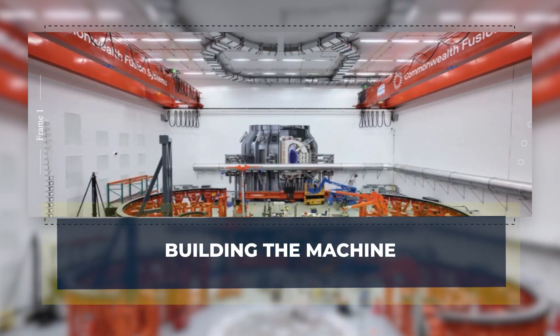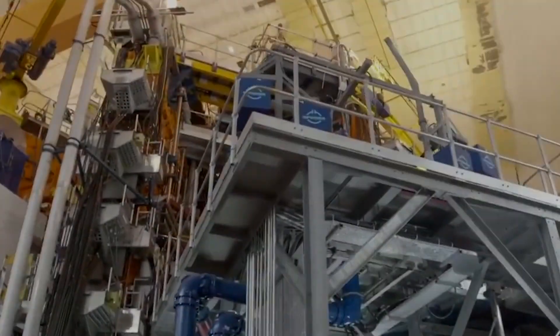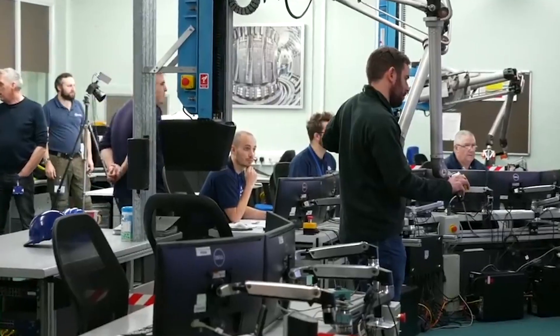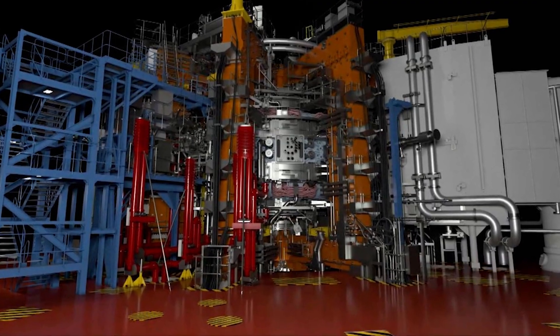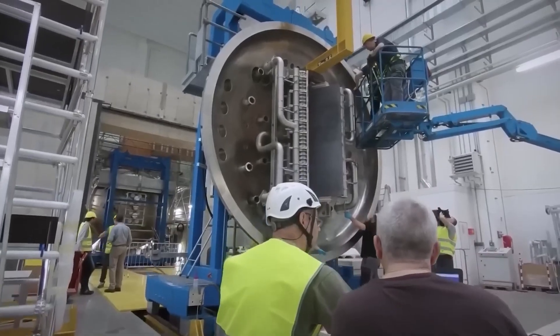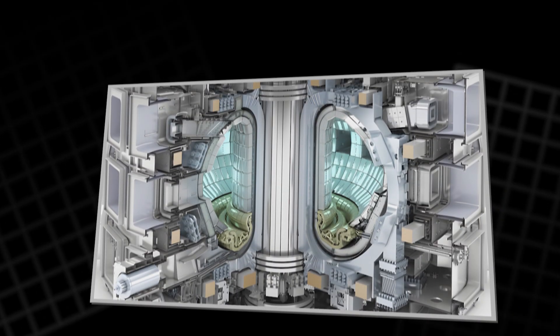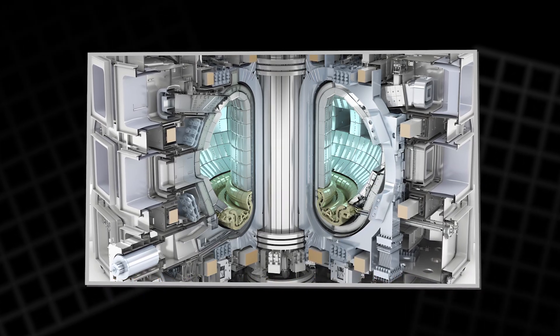Building the machine: even with a smaller design, the site is still intense. You do not just pour concrete and bolt together a reactor — you build a clean, controlled factory around it. The floor has to be flat and strong enough for heavy lifts. The walls have to shield sensitive work from vibration. Every crane move must be planned, because many parts are heavy, fragile, and expensive. At the heart of the build is the vacuum vessel, the sealed chamber that holds the plasma.